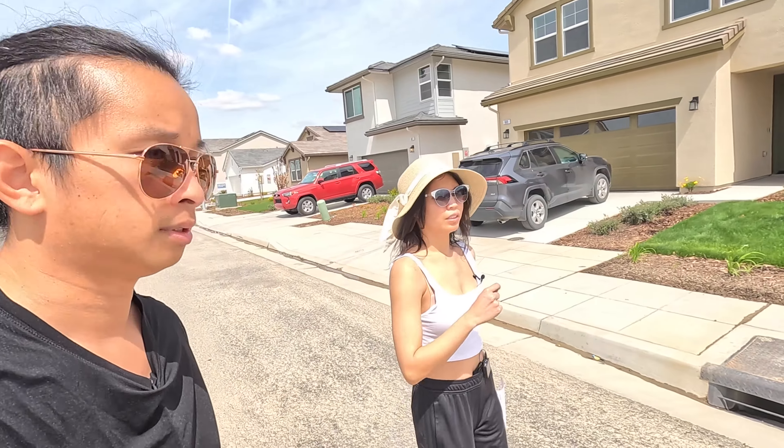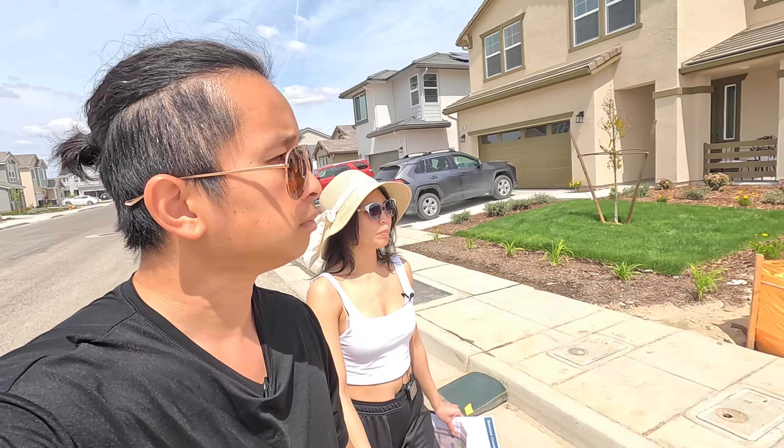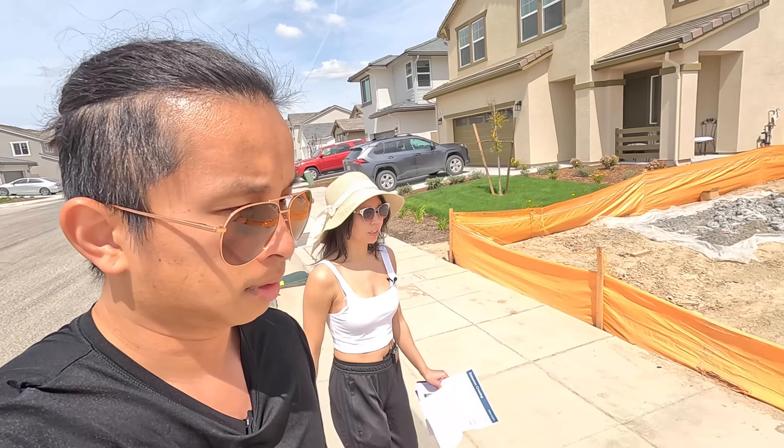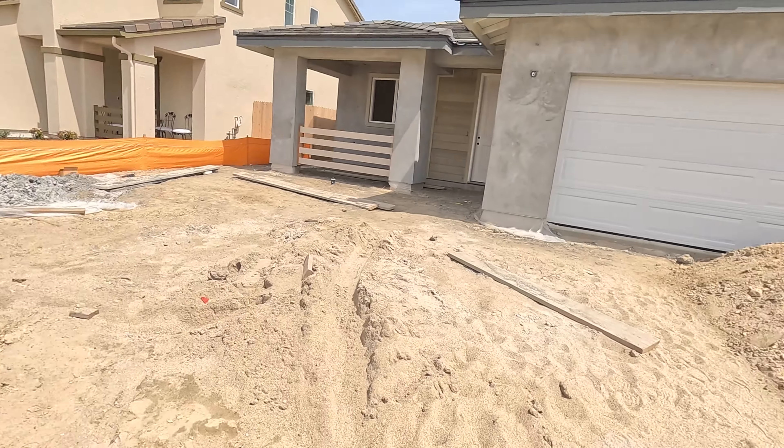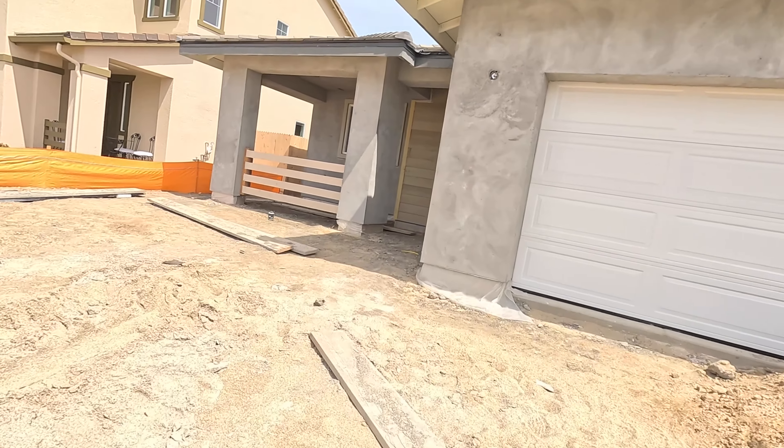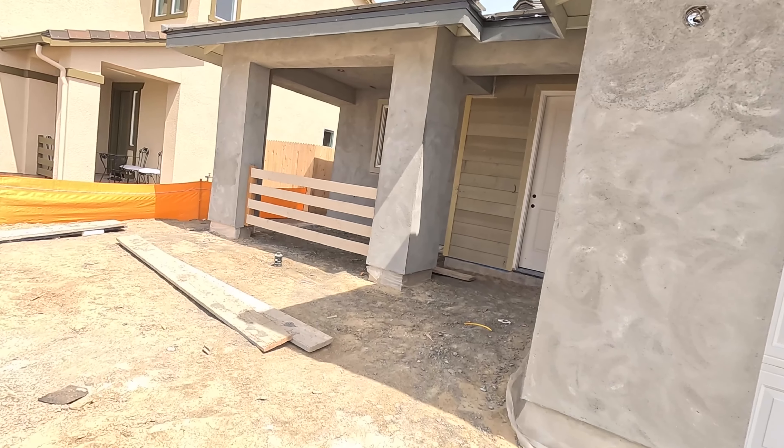The cottage model is currently going for about $430k and has a bigger side yard, which we really like. The $417k model with solar has the house pushed back so you have more driveway. Let's go ahead and tour this one — it's currently going for $417k.